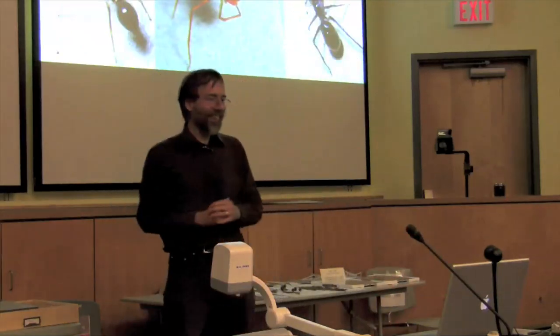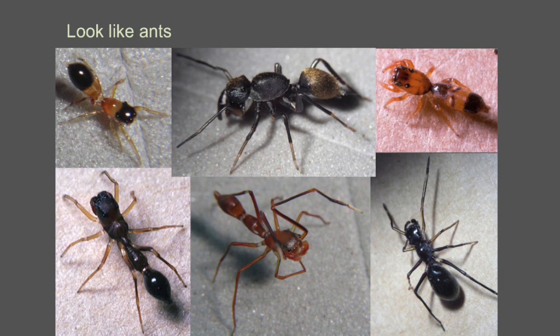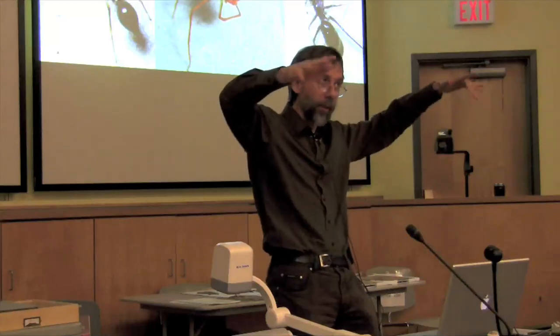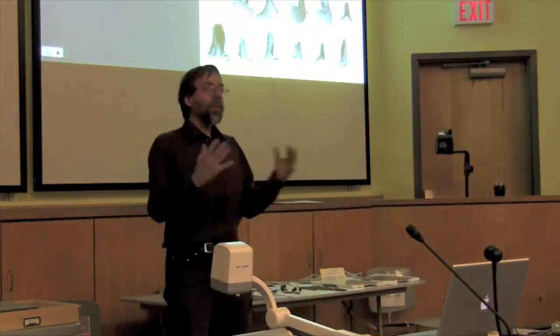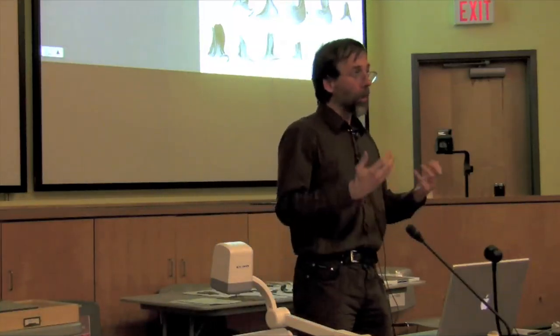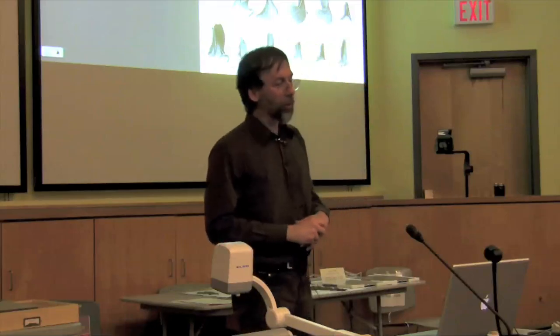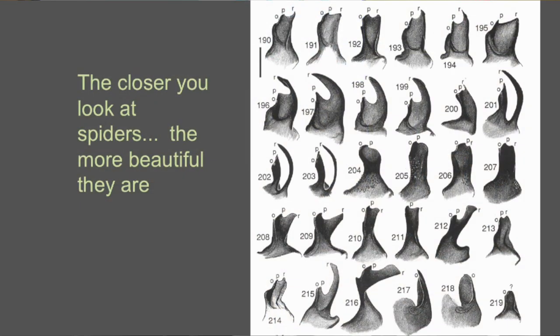Some of them look like ants — these are all jumping spiders, none of them are ants. They also act like ants, using their first legs as if they were antennae. But it turns out that the interest, the excitement of their form, the variability, is not just on the big superficial features, but also on the details. In my opinion, the closer you look at spiders, the more beautiful they are — which is the opposite of what most people might think.